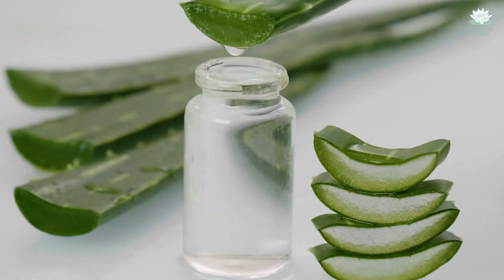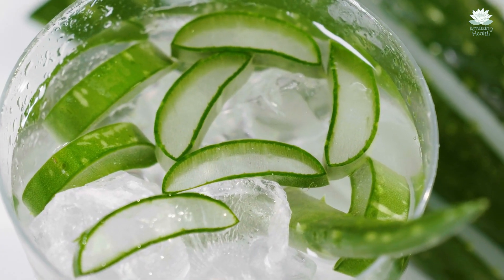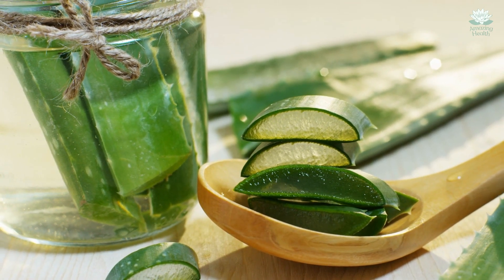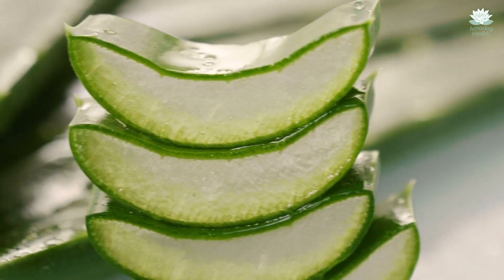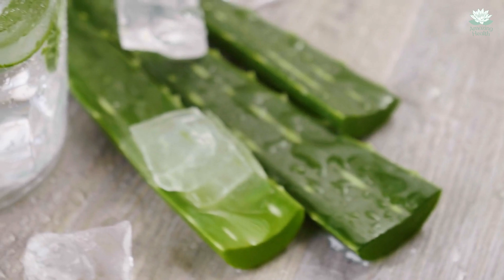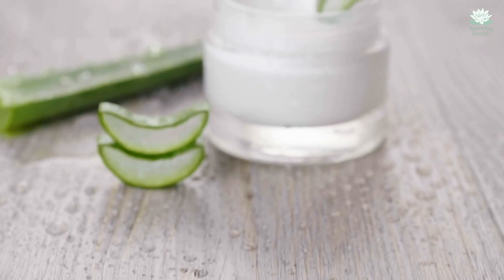Now take the aloe vera that has been washed and dried. Cut off the sharp edges and keep only the middle part of the body. Cut the aloe vera into small parts and put them into the blender. Blend it until it is a clumpy mixture and there are no big chunks of aloe vera left. Keep both blended ingredients aside in a glass jar.